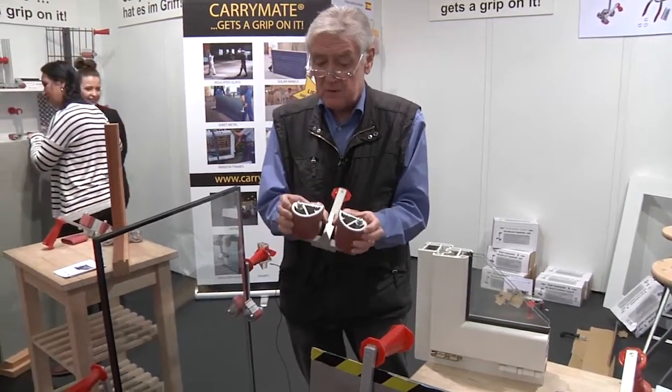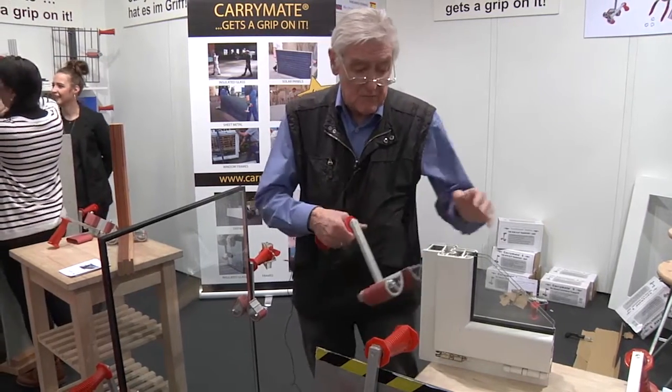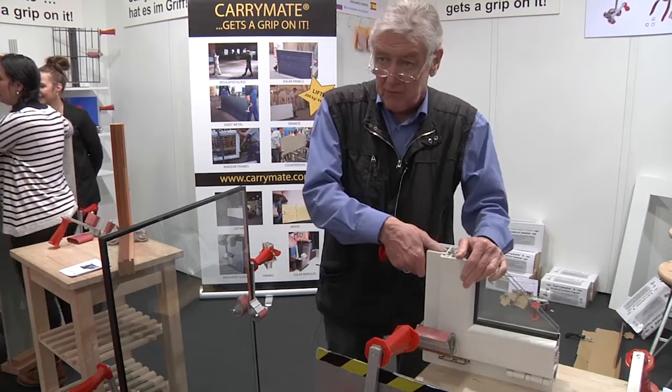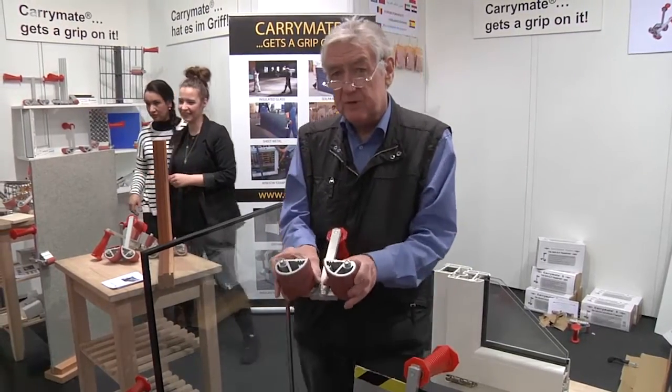It's very easy to open. It goes from 80mm to 120mm, so you have very good coverage of the width. Simply because of its width span, you can carry also the single elements of this complete window. We'll be right back after this short message.